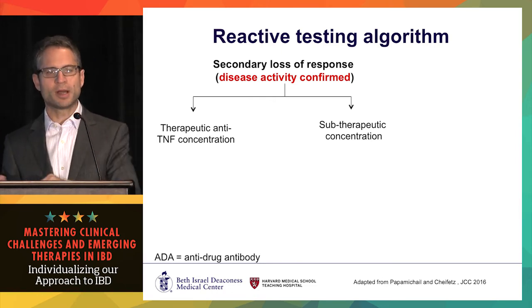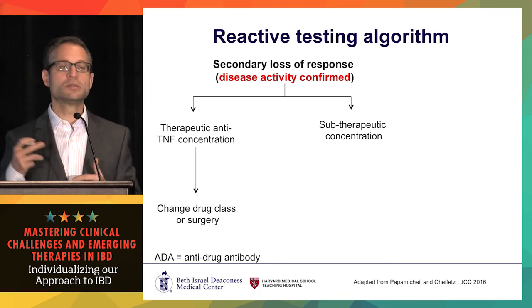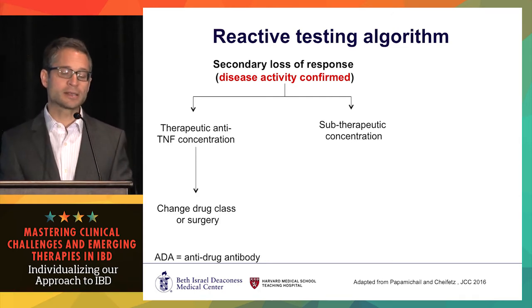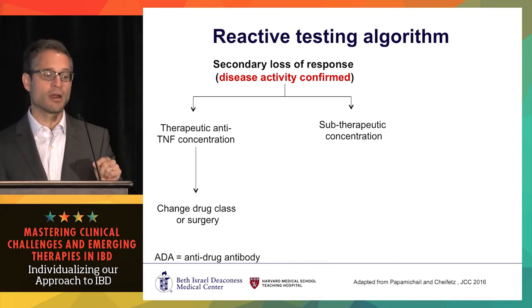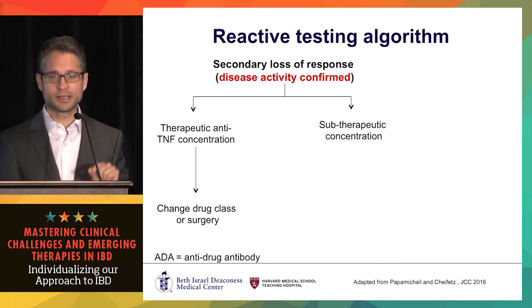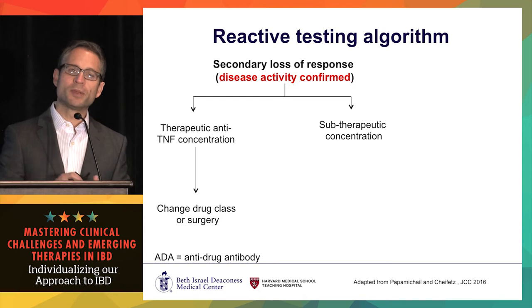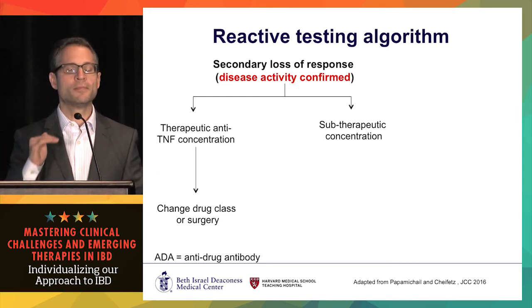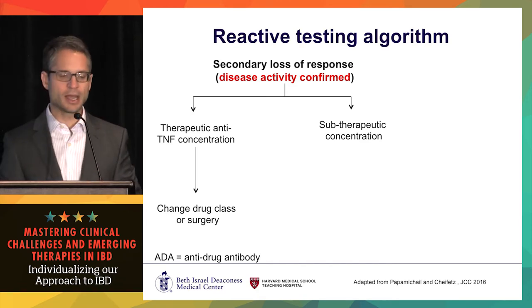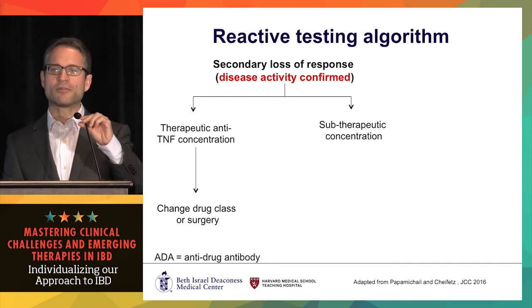Once you confirm active IBD, you can start utilizing drug concentrations. The most important thing is the drug concentration; antibodies are secondary. If you have therapeutic anti-TNF drug concentrations, that's when you know the patient is no longer responding to that mechanism and you need to switch outside of class. There is gray area in what that therapeutic anti-TNF concentration is. Don't give up on the drug too early — the first drug you use is the best drug. If you give up on infliximab, you lose the entire class.